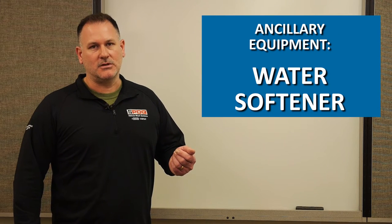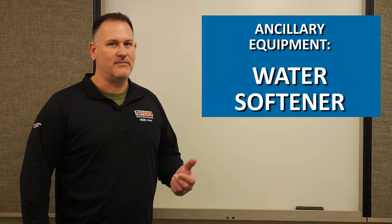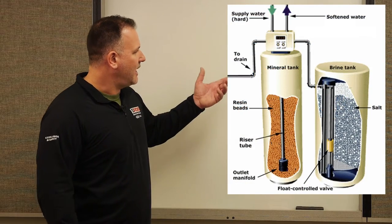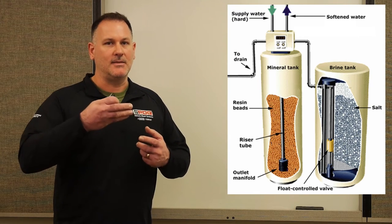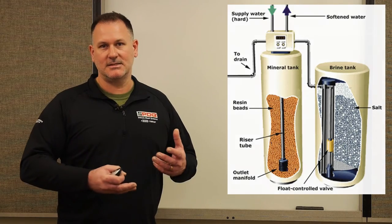Another reason to use a water softener is that a reverse osmosis system cannot be fed hard water — it needs soft water to go through the filtering process. Water passes up through the canister and through the resin, creating an ion exchange where sodium ions are replaced by magnesium and calcium ions that stick to the resin. After the resin is saturated, it goes through a regeneration process.